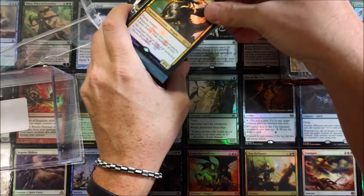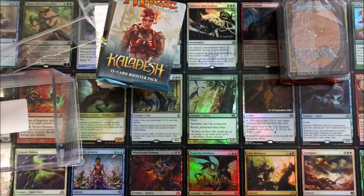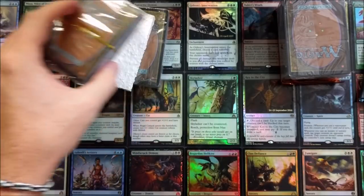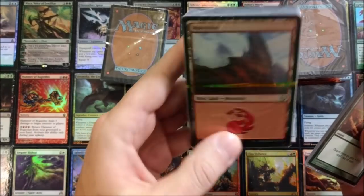We get a nice little shiny promo foil — Otarka World Render from Dragons of Tarkir, I believe. Nice storage case too, a pack of Kaladesh, some styrofoam — and it looks like a land bundle right here.